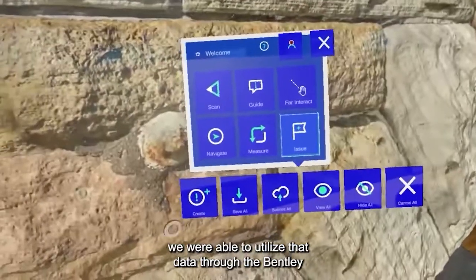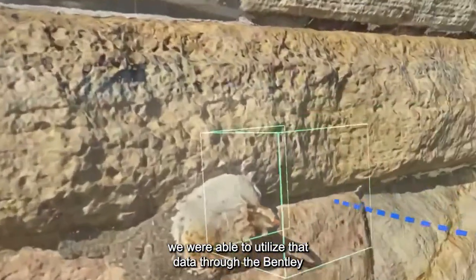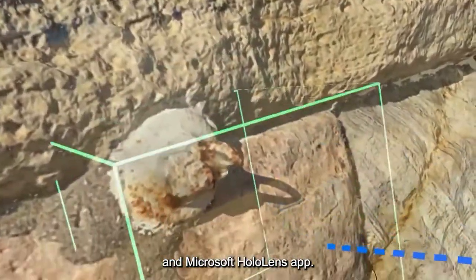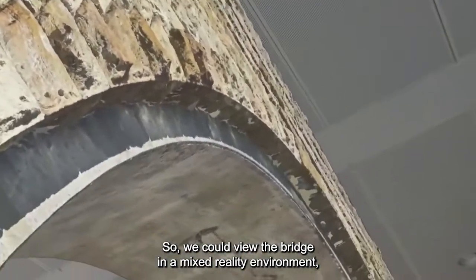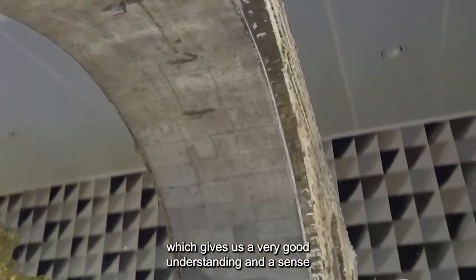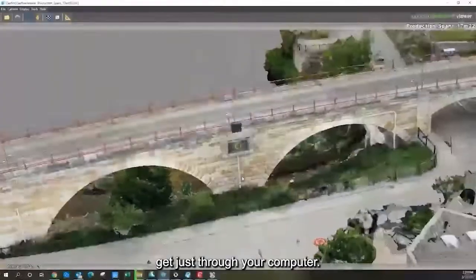One of the significant parts was that we were able to utilize that data through the Bentley and Microsoft HoloLens app. We could view the bridge in a mixed reality environment, which gives us a very good understanding and a sense of scale of the bridge that you can't normally get just through your computer.